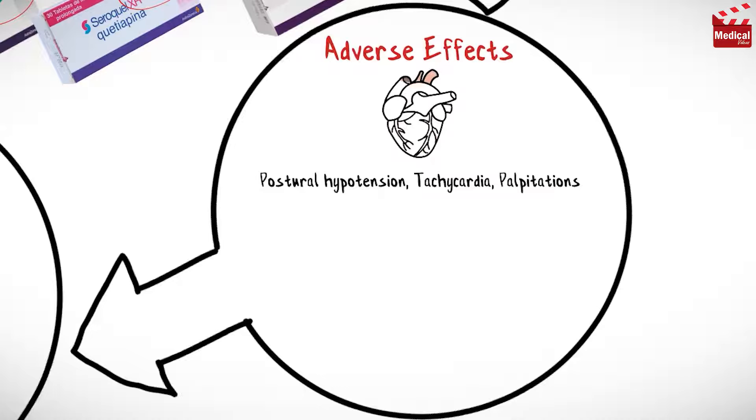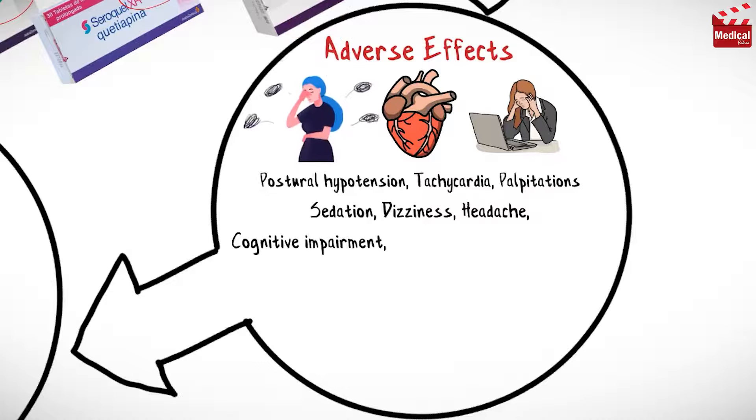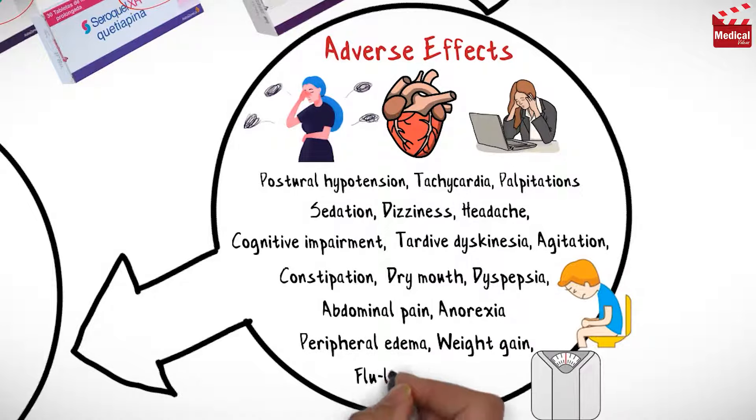Side effects include postural hypotension, tachycardia and palpitations, sedation, dizziness and headache, cognitive impairment, tardive dyskinesia, agitation, constipation, dry mouth, dyspepsia and abdominal pain, anorexia, peripheral edema, weight gain, and flu-like syndrome.